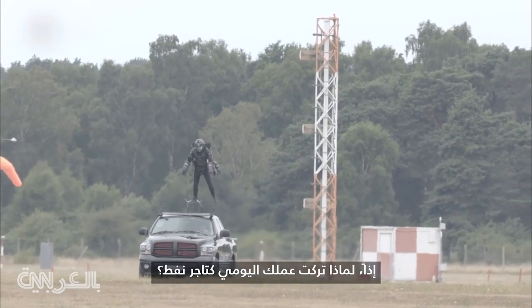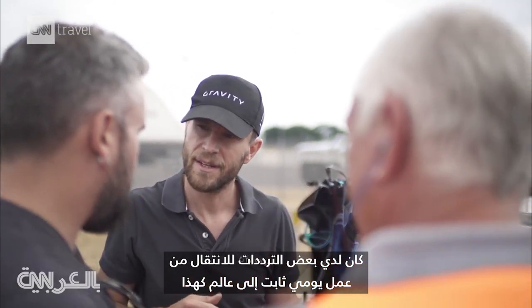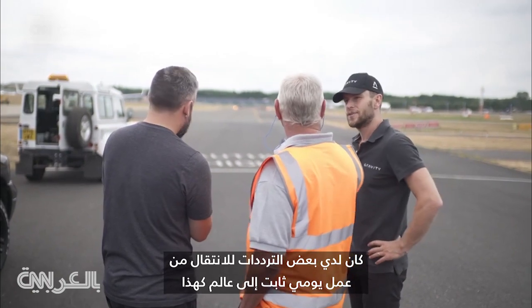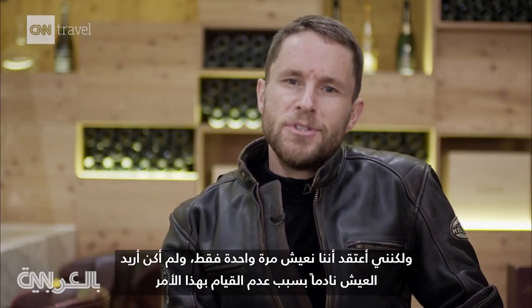So why leave the day job as an oil trader? I did have some hesitance making the leap from a perfectly good normal day job into this world. But then again, I think you only live life once and I didn't want to have the regret of not pursuing this.